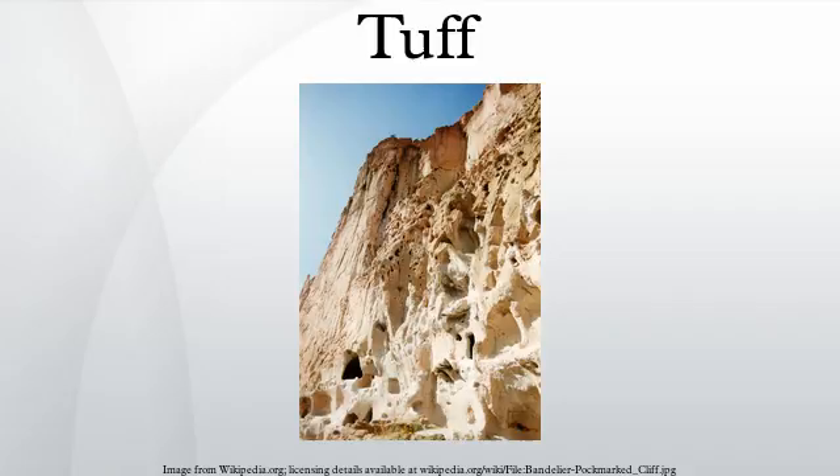Welded tuff is a pyroclastic rock of any origin that was sufficiently hot at the time of deposition to weld together. Strictly speaking, if the rock contains scattered pea-sized fragments or fiamme, it is called a welded lapilli tuff. Welded tuff can be of fallout origin, or deposited from pyroclastic density currents, as in the case of ignimbrites. During welding, the glass shards and pumice fragments adhere together, deform, and compact together, resulting in a eutaxitic fabric.